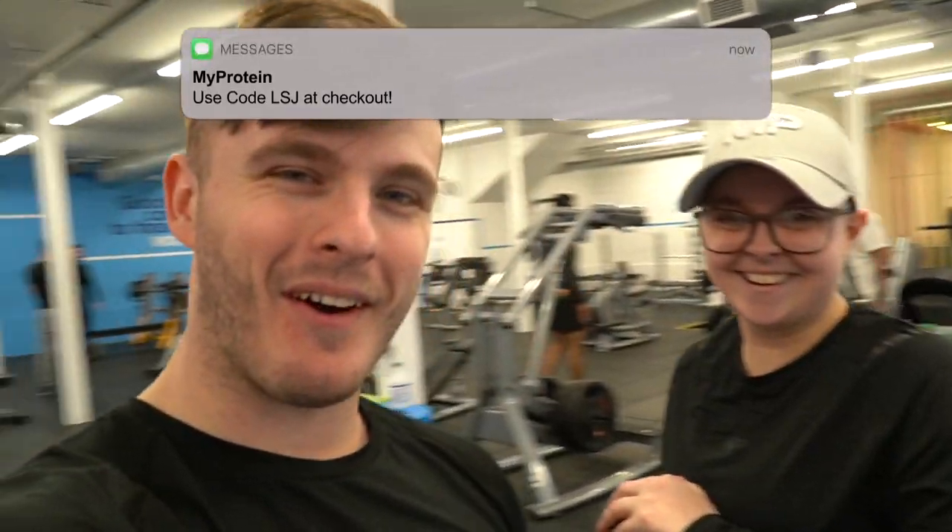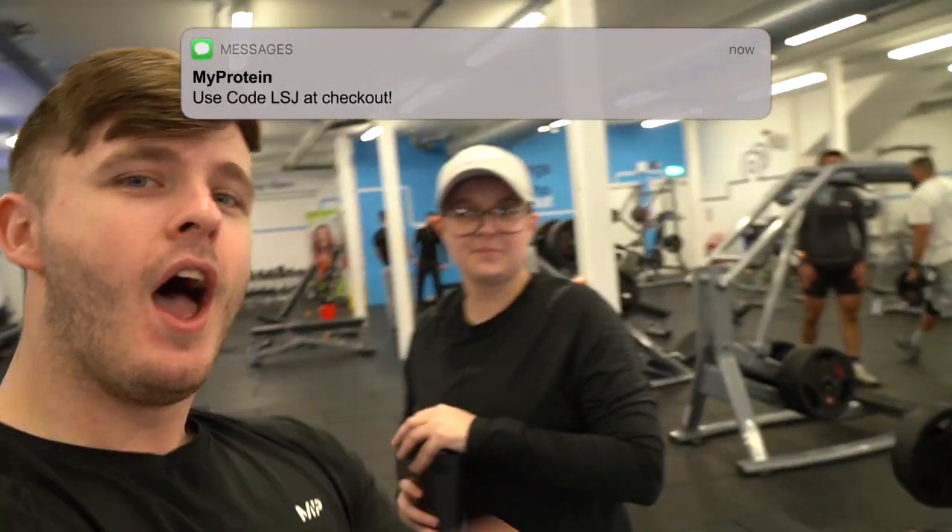Anything to say before we get started? Obviously I've just started this workout. Liam's been having me for quite a while just to get me back on my feet again, because I stopped training for quite a while. So obviously I've just done a taste test of Ryan's new EAA. You're going to use the LSJ code at checkout. It's going to be a great video, guys. Like, comment, share, subscribe. And let's get started.